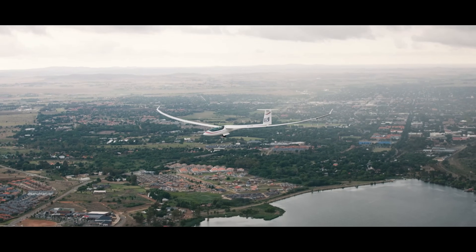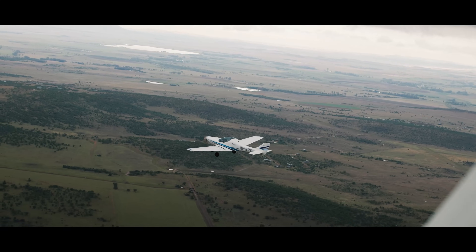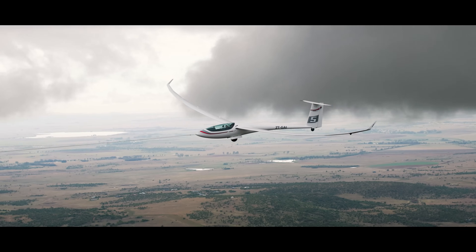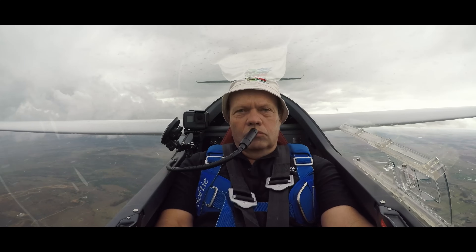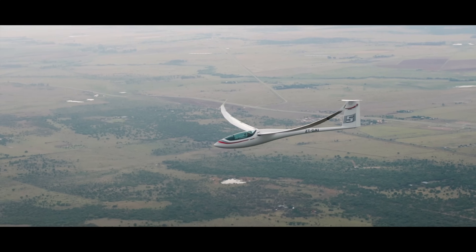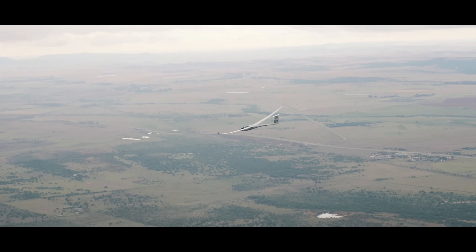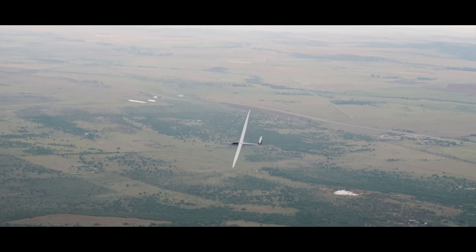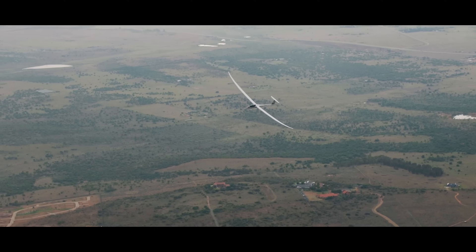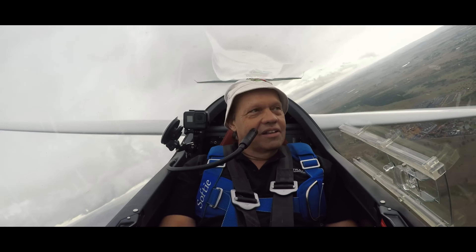Ready? Ready? I'm ready. This fly is beautiful.